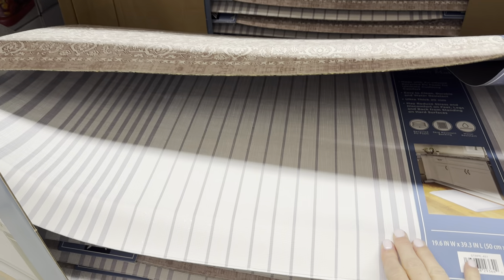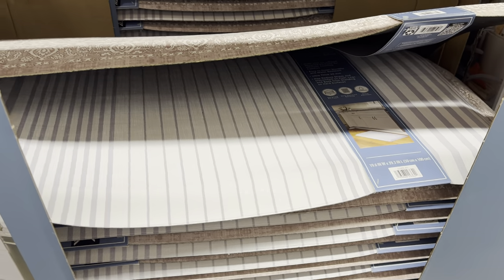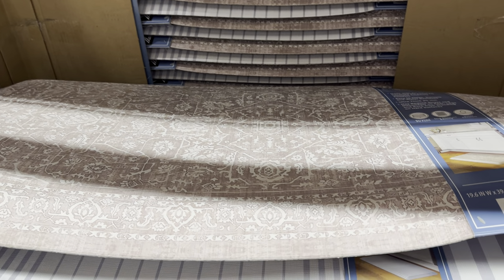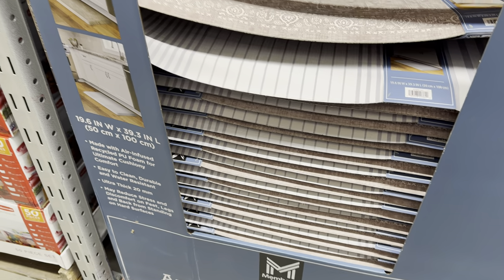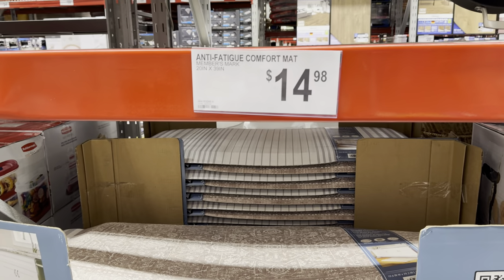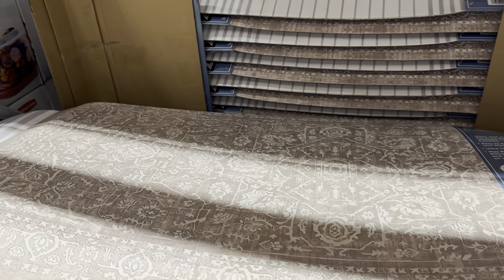The striped anti-fatigue comfort mat really caught my attention — 20 inches by 39 inches. Some of you love your anti-fatigue mat and others say it's easy to trip over, but perhaps you get used to it. It helps when you're in the kitchen or crafting — anywhere you stand a lot. $14.98 for the striped one. There's also one that looks like a little vintage carpet.